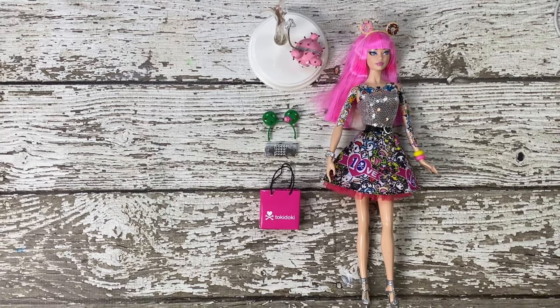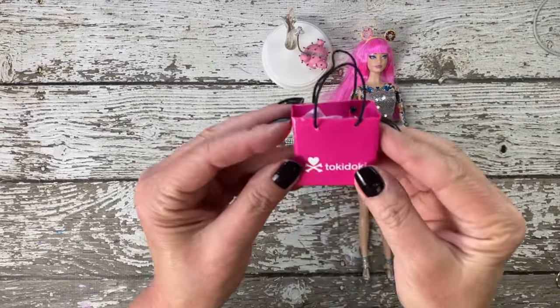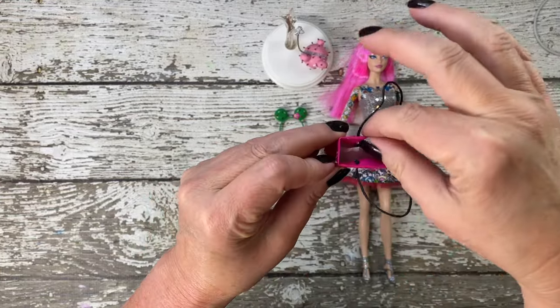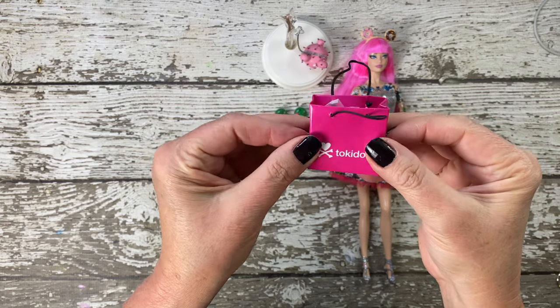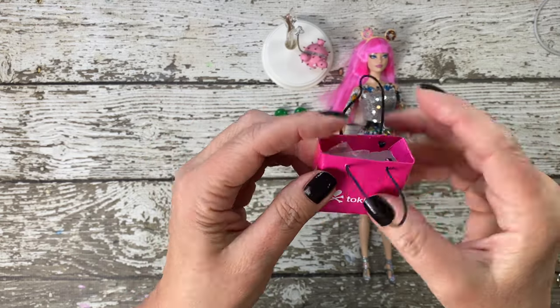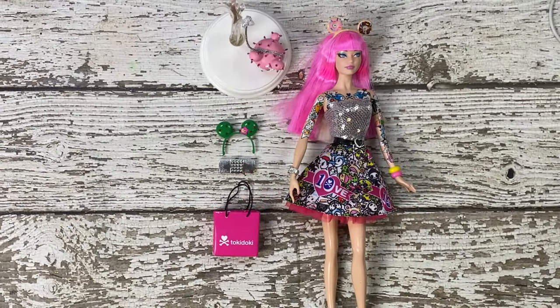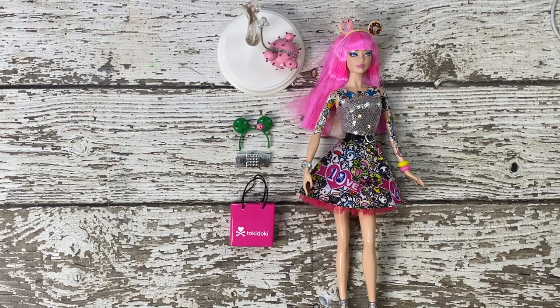But wait — before we get to the doll, let's take a peek at the accessories. Here's the tokidoki shopping bag that comes with the Barbie. It's a small detail but it adds an extra touch of authenticity to the collaboration. The bag features the distinctive tokidoki graphics we know and love, making it a collector's item in its own right.